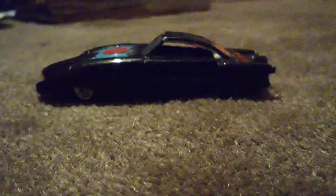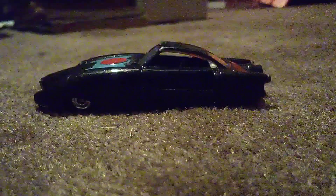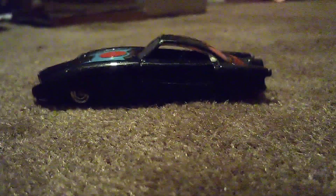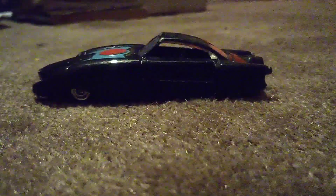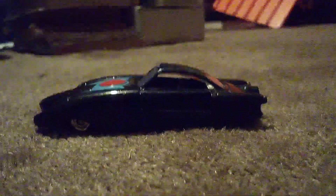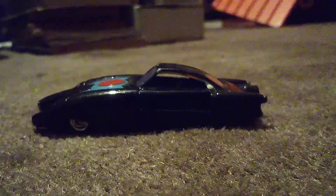Now let's look at the side. See how aerodynamic it is? That's what this car is about — it's built to go very fast. And yes, this car is actually owned by Mr. Incredible himself, or his real name, Bob.